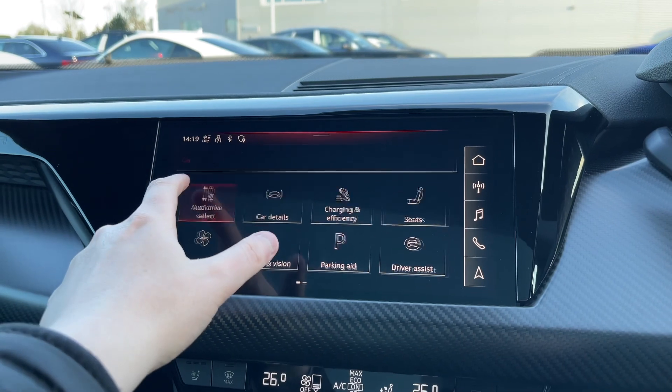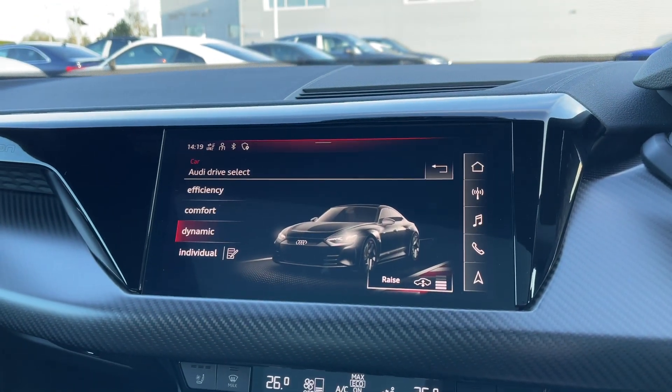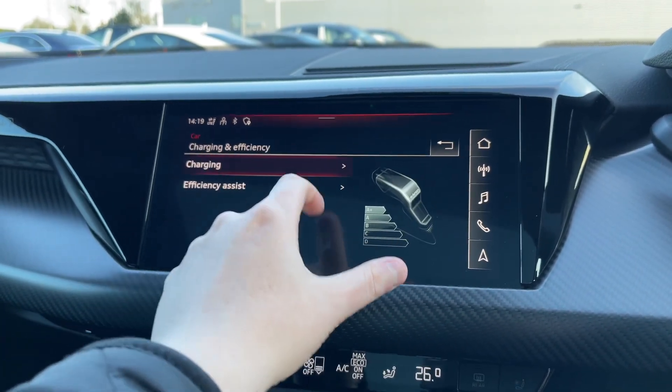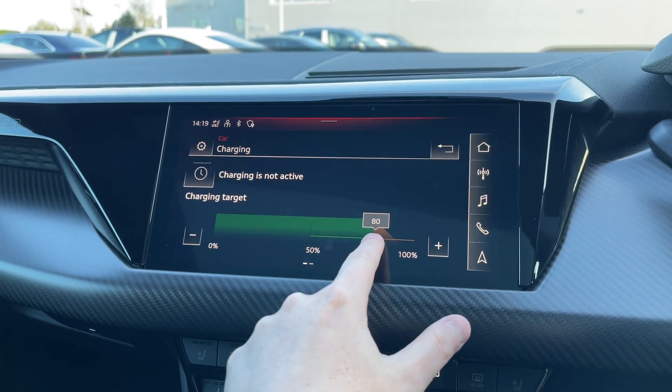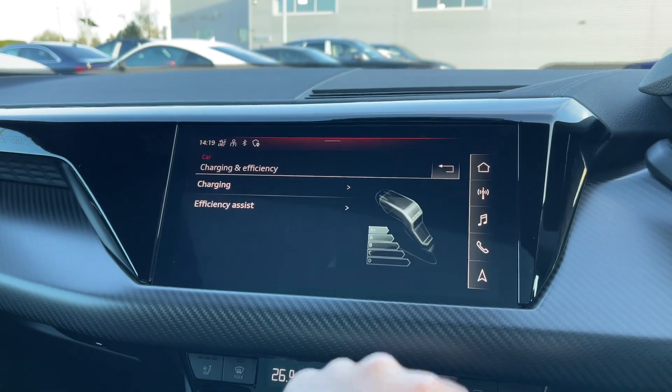In the car's menu, the Audi drive select system comes with a range of different driving styles to choose from. Also in the menu you can access the charging menu — for everyday charging it is recommended to charge to 80% to ensure longevity of the battery, while topping up to 100% gives you the full range capability.